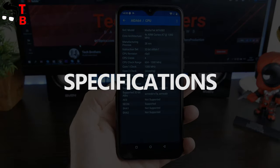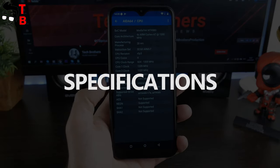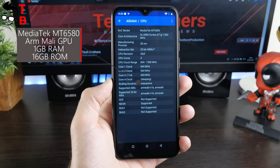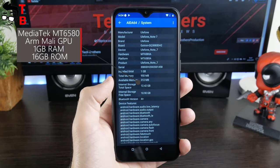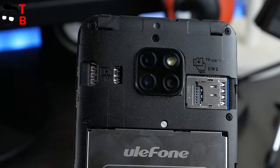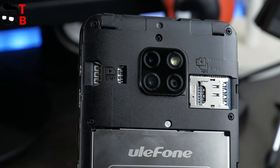Ulefone Note 7 is a very cheap smartphone, and it is powered by the entry-level chipset Mediatek MT6580. As for the memory, it has only 1GB of RAM and 16GB of storage. From the other side, 16GB is not a problem, because you can expand the storage with a microSD memory card.